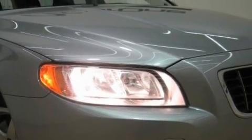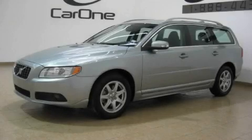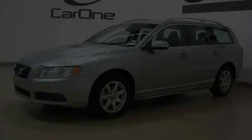It features a 3.2-liter six-cylinder engine and an automatic transmission. Stop by today and test drive this car for yourself.